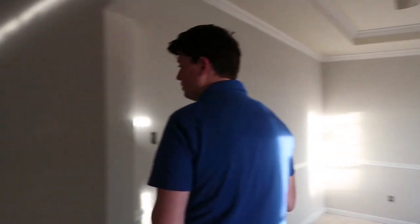Alright you guys, we just came to the house to see the paint and I love the paint color so much, I can't even put it into words. It's called Whiskers and it's kind of a warm gray and it's so beautiful.